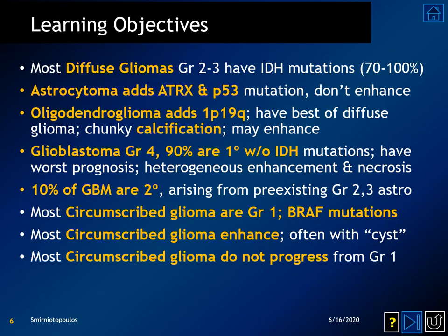These are our learning objectives. Most diffusely infiltrating gliomas have IDH mutations. Astrocytomas have ATRX and P53 mutations and don't enhance when they're grade 2 or grade 3. Oligodendrogliomas have 1p19q co-deletion and have the best prognosis of the diffuse gliomas, with chunky calcifications, and they may enhance. Glioblastoma multiforme is a grade 4 astrocytoma; 90% are primary without IDH mutation. 10% of GBMs arise from pre-existing grade 2 or grade 3 astrocytomas.